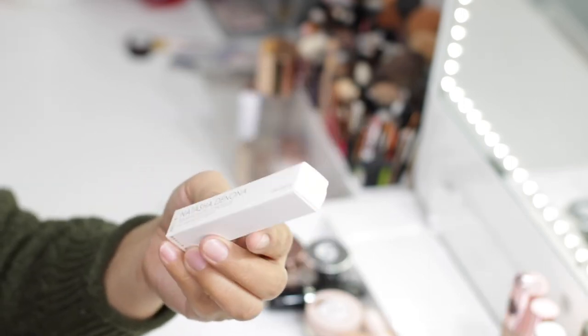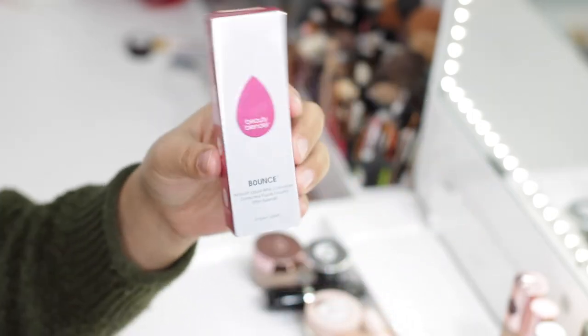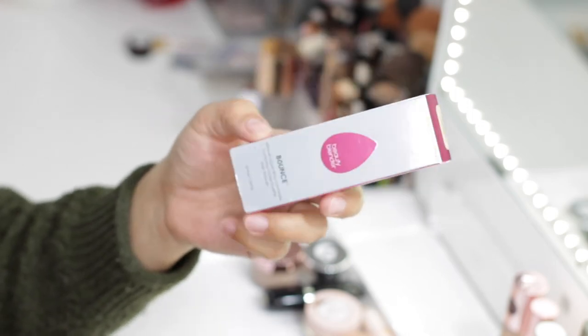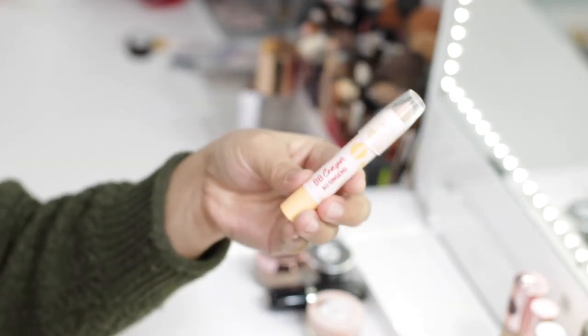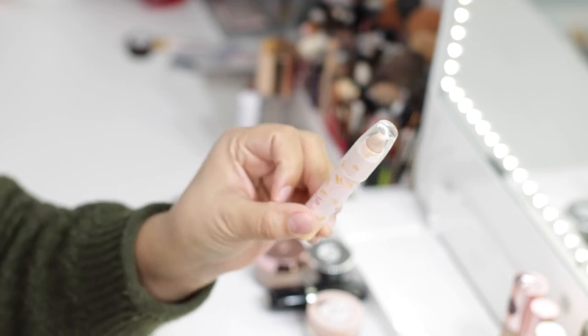Up next I have the Natasha Denona Transfix Matte Concealer in shade 7Y, and also the Beautyblender Bounce Airbrush Liquid Whip Concealer in shade 2.20 Light Olive. I showcased these in a haul video and have not tried them yet, so those ones are going to stay.